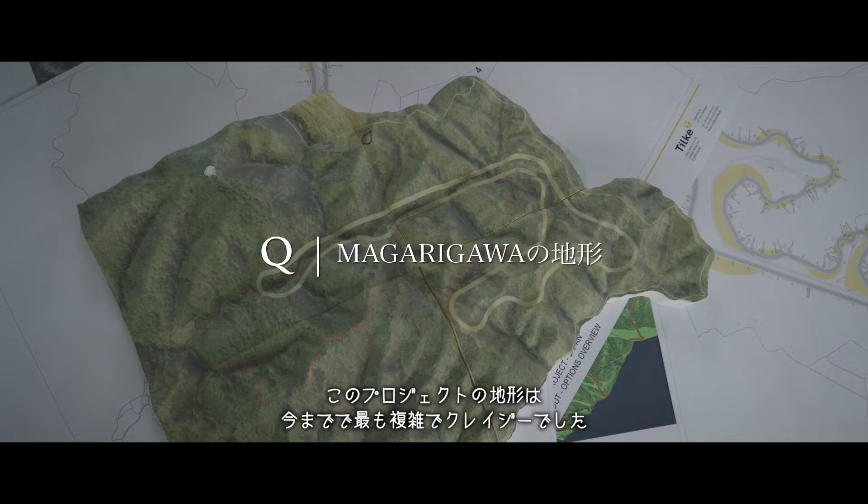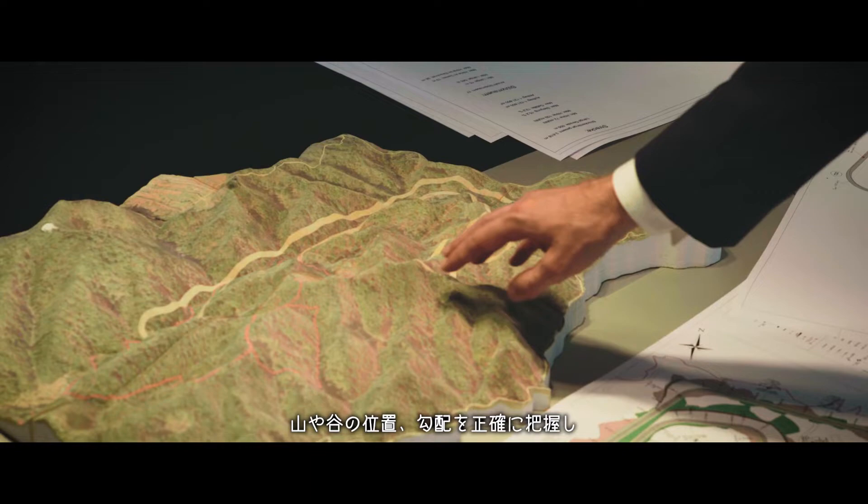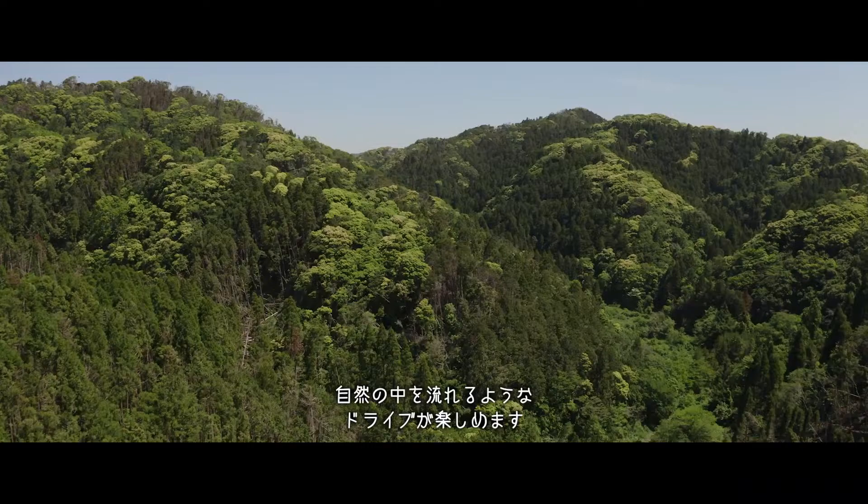This project has the most crazy topography we've ever worked on, and this is why we created a model like this to really get a feeling of where are the different ups and downs, where the hills, the valleys, and where to ideally locate the track. It's so nice — you can really flow with the nature. It will be outstanding.